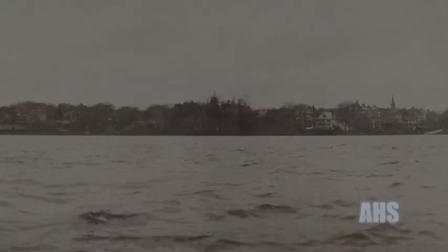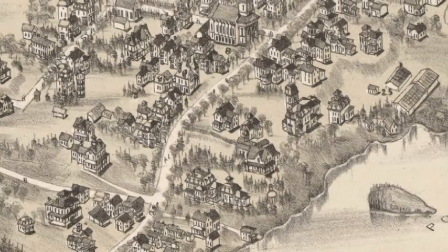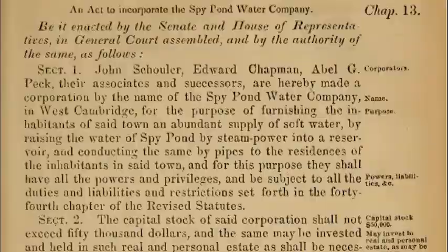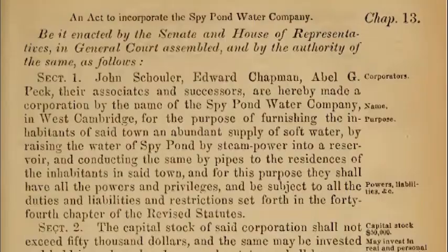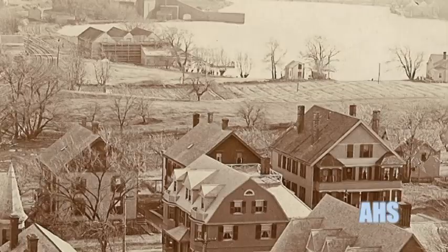Being a large water source in the middle of a growing town, farms flourished on the banks of Spy Pond for hundreds of years. One of Arlington's best known crops was its lettuce, which was sold up and down the East Coast. But with the rise of urbanization, the pond was increasingly used in other industrial endeavors. In the 1850s and 60s, Spy Pond was briefly the main source of running water in Arlington. The Spy Pond Water Company used steam-powered engines to pipe pond water up to the reservoir and out to Arlington houses.